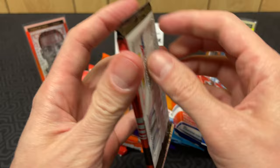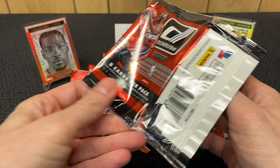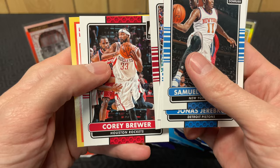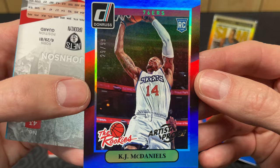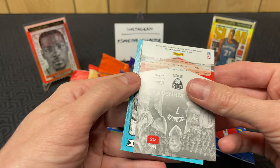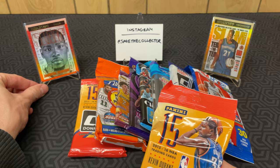Got another pack of 2014 Donruss. We've got a Dale Bembry, Jerebko, Tayshaun, Luol - I miss Luol - Cory Brewer, and a rookie of KJ McDaniels - and it is an artist proof out of 99. Unfortunately it's KJ McDaniels, but man, these are sweet. I would love to get a Zach LaVine of those; that would be amazing. We've got a Joe Johnson Elite and we finish it with a Kareem Abdul-Jabbar Scoring Kings.